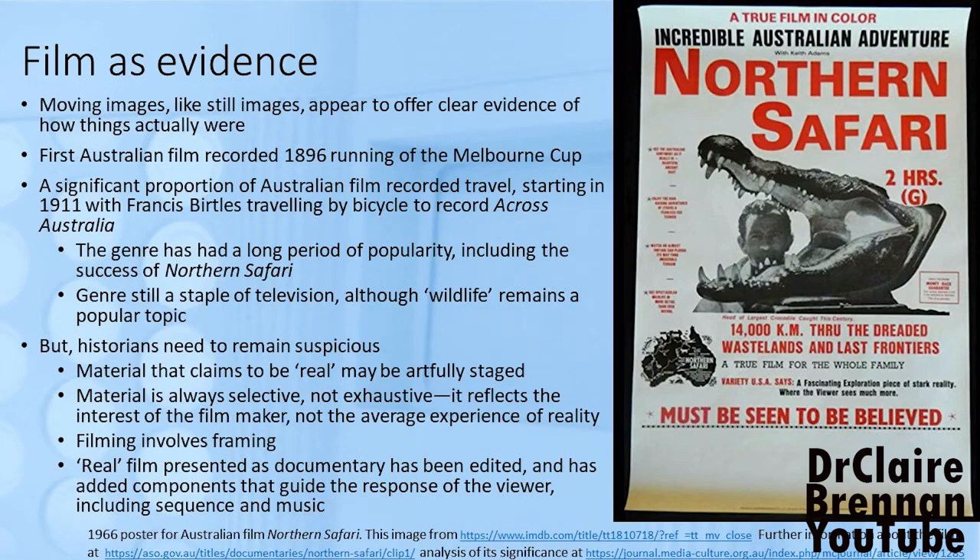I'd also like you to consider how film can be used as evidence by historians. I promised you a poster for Northern Safari — here it is. It's a film that I really hate, and you can read my analysis of its significance if you really want to — the link is at the bottom there. Now, I've issued a warning about treating images as portholes into the past, and film is just as problematic as painted or drawn images. Yes, film captures stuff that happened, and many of the early films were about everyday occurrences, city life, things happening.